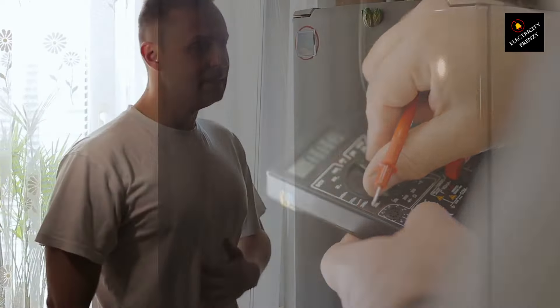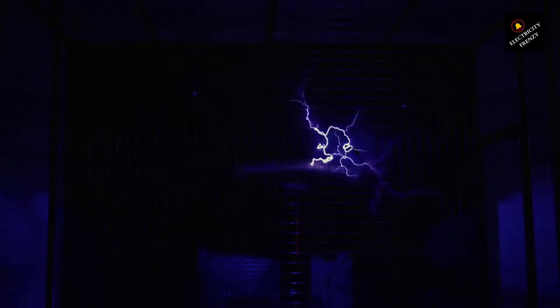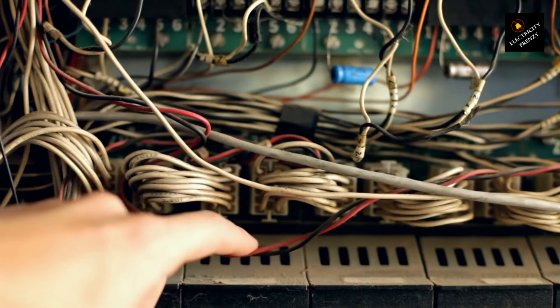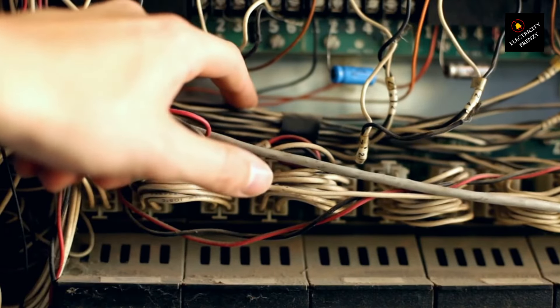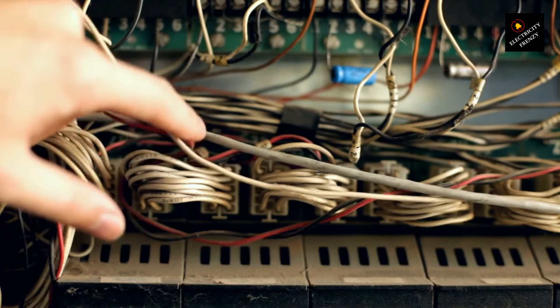1. Overloaded circuit. The circuit that the refrigerator is connected to may be overloaded. Refrigerators draw a significant amount of power when starting up, and if the circuit is already powering other high-wattage appliances or devices, it can exceed the circuit's capacity and trip the breaker.